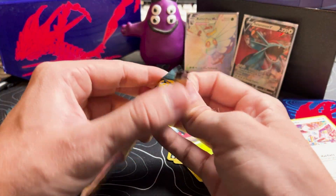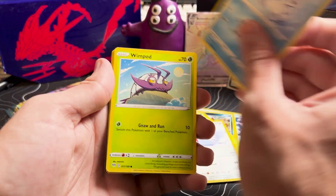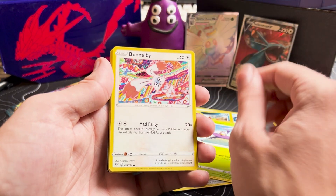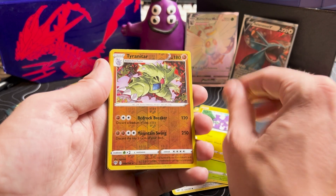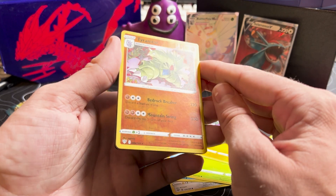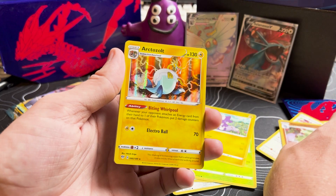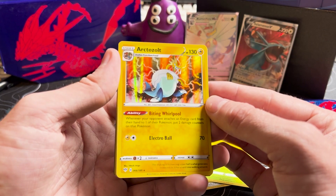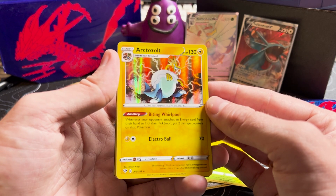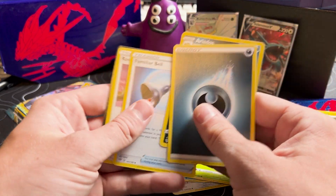Skarmory, Chewtle, Wimpod — an abstract bunny. I'm giving these things away. Toxel. The reverse holo Tyranitar is actually kind of bussy wussy — I am down with you. And ooh, our first holo! Biting Whirlpool and Electro Ball, the Arctozolt. I love yellow! Aridos, the Farigiraf Bell.